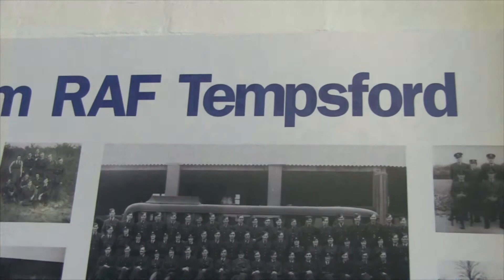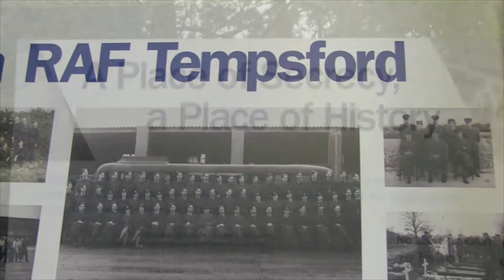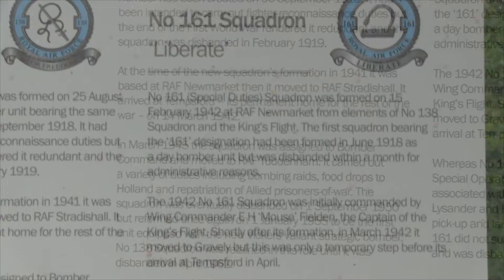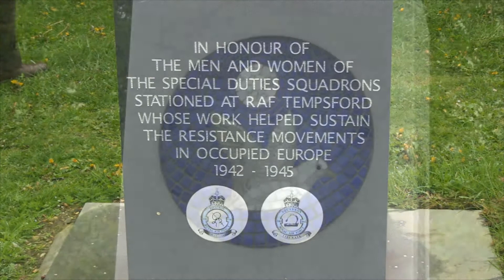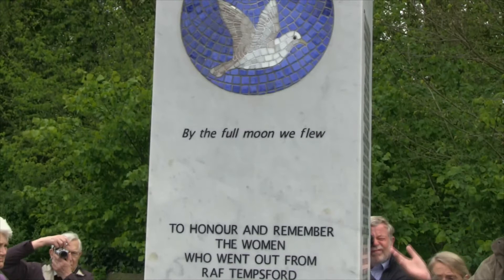In 1940, Winston Churchill decided that this would be a really good site, so they started building and tried to make it look reasonably unused and disguised, because it was going to fly some really important people from here — the brave guys who would be dropped into foreign lands to do reconnaissance and find out what was going on.